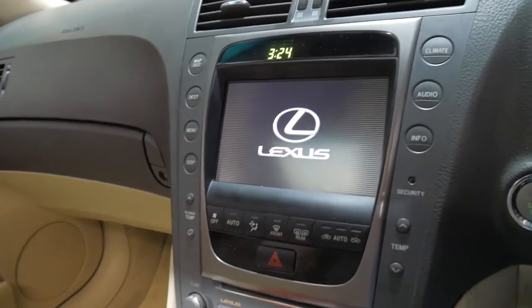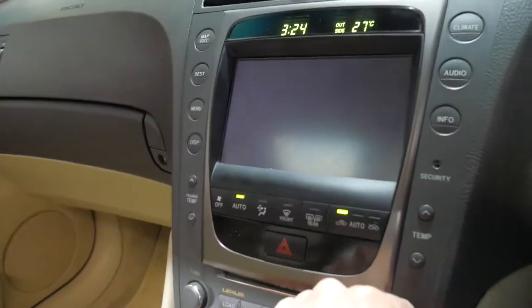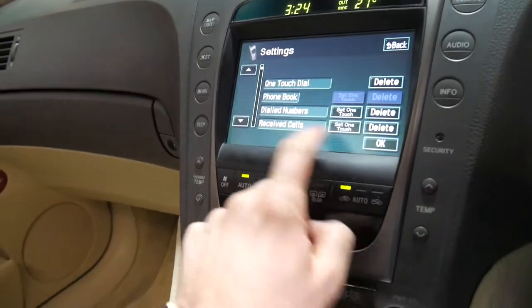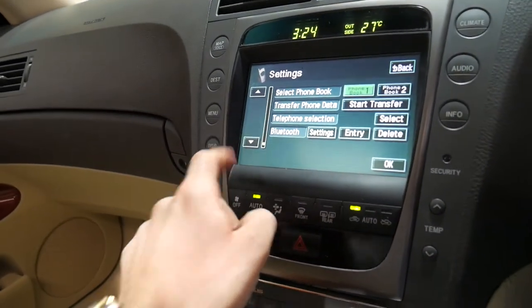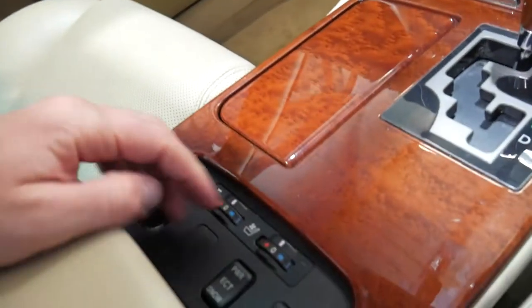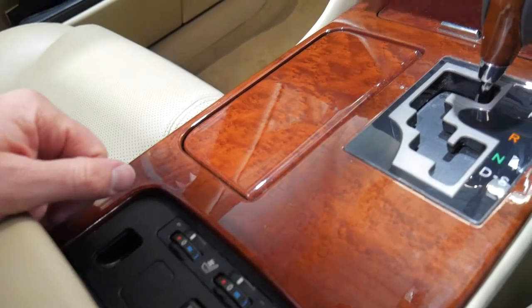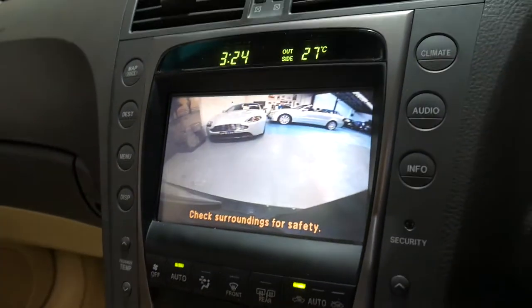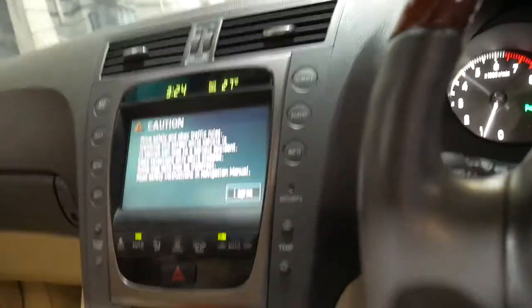Nice and smooth engine. Navigating through the infotainment — Info, Telephone, Settings — yes, it does have Bluetooth. There are your cooled and heated seats. It's even got a reverse camera and the list goes on. If you've been looking for an absolutely beautiful Lexus GS300, I don't think you'll find a car in better condition than this one.